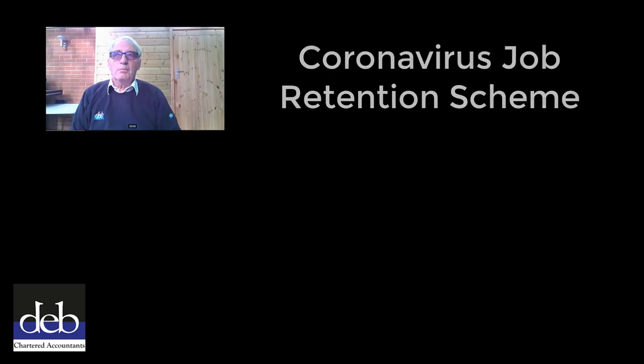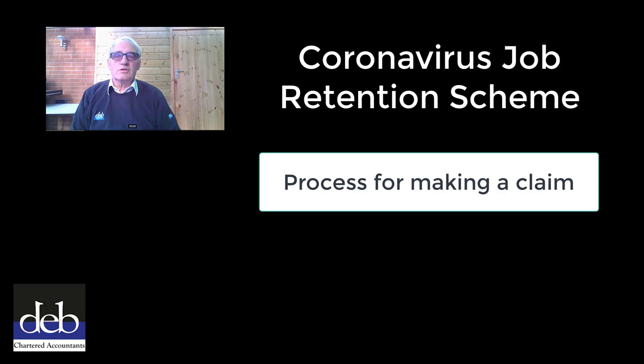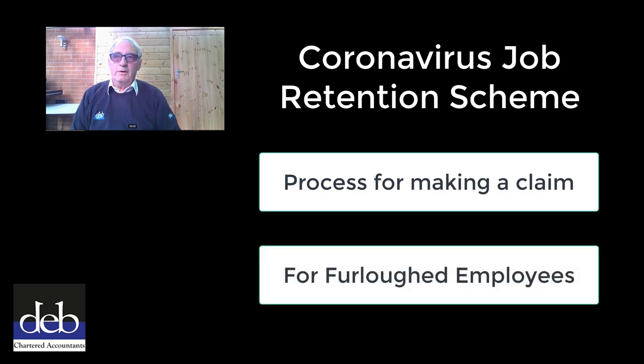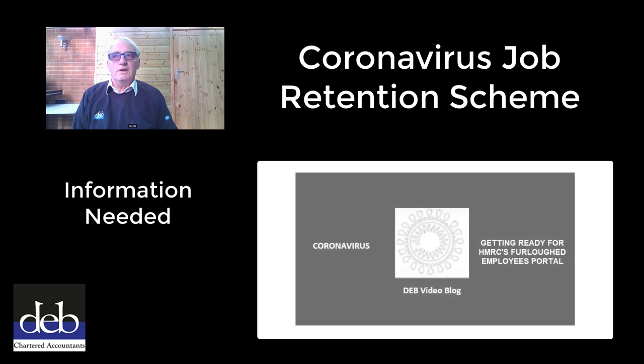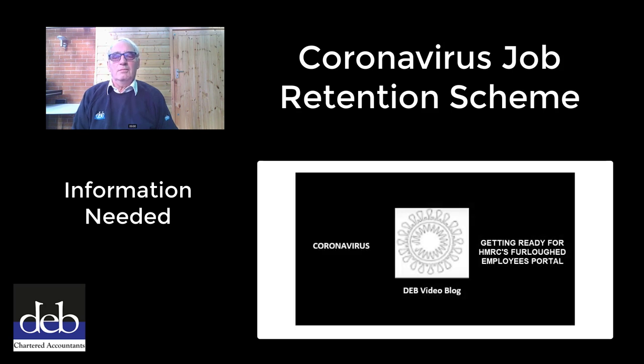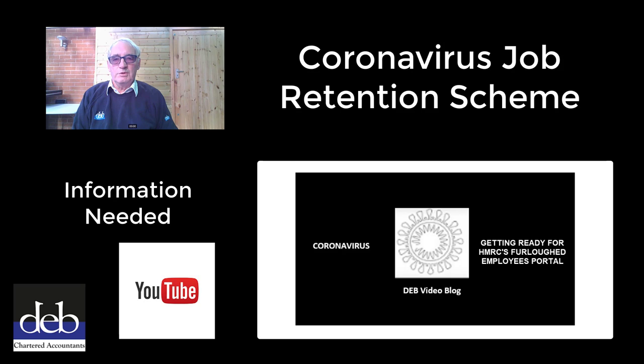Hi, I'm David from DEB. The process for claiming wages through the Coronavirus Job Retention Scheme for employees you have furloughed is very straightforward and only takes around five minutes per employee, provided you have the information to hand. To find out what information you need, please watch the video that we made yesterday which you will find on our YouTube channel.